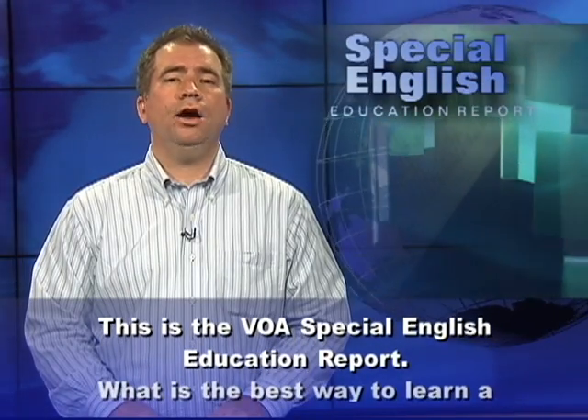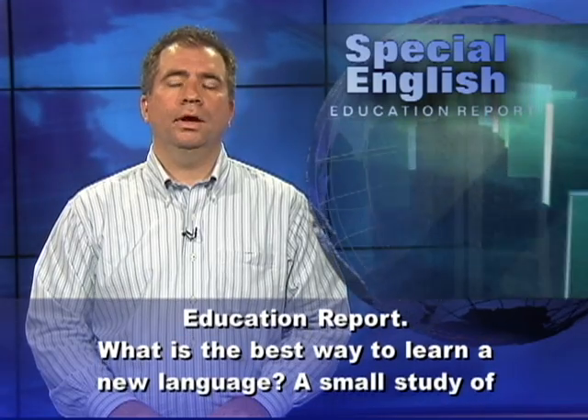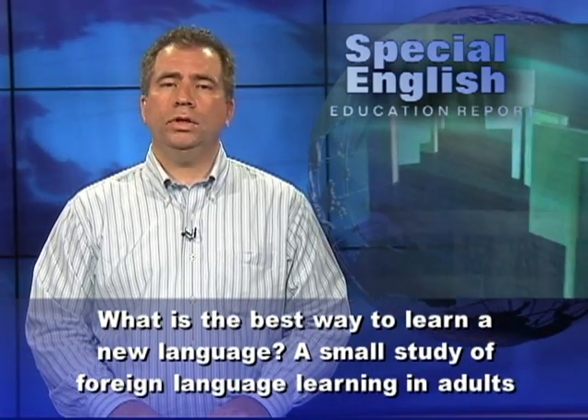This is the VOA Special English Education Report. What is the best way to learn a new language?